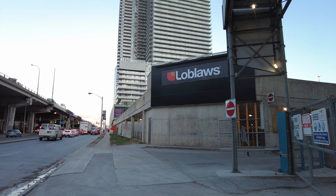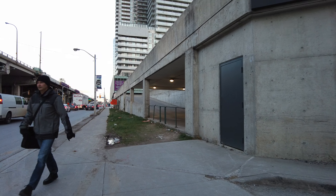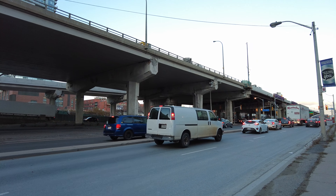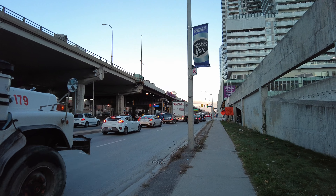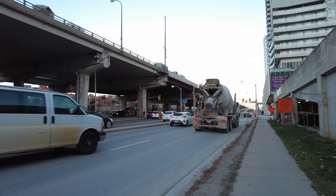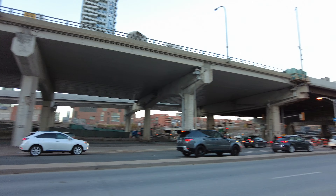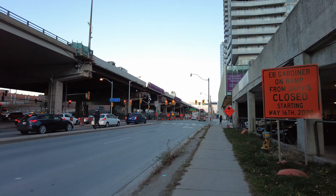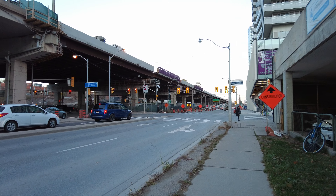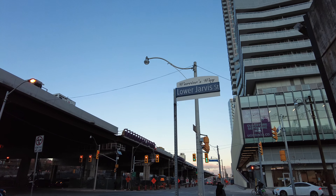And it's the backside of Loblaws. I used to live just over there in the St. Lawrence neighborhood and we would come to this Loblaws somewhat regularly. I actually walked by the home that I lived in on the last live stream I did. So I've made it to Lower Jarvis — that is the South Core from where it starts to the west to where it ends to the east, at least unofficially. I don't know why this is called Warrior's Way — I'm sure there's a story behind that.